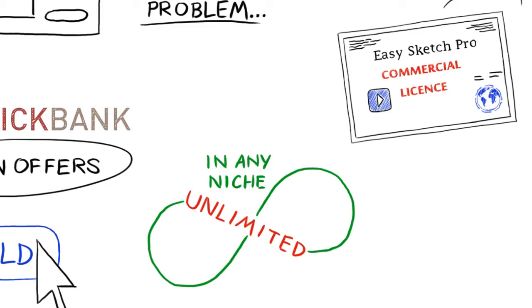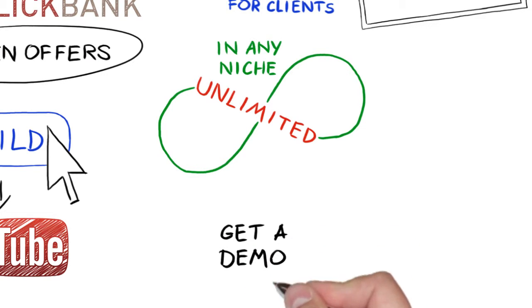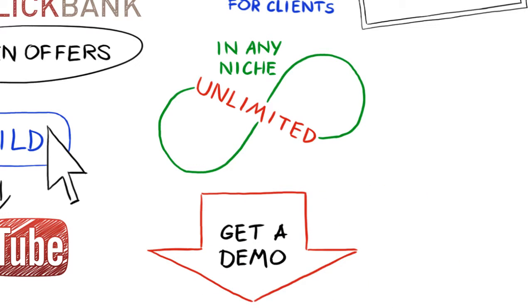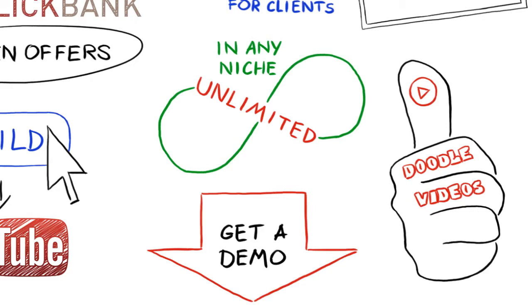With the additional commercial license, build sketch videos for clients within minutes and charge whatever you want. If you'd like to see a demo of this groundbreaking software, just enter your details below and we'll send them right over. Doodle videos are hot — don't let this opportunity pass you by. Strike now.